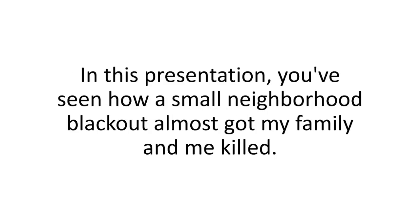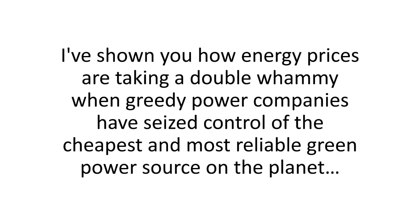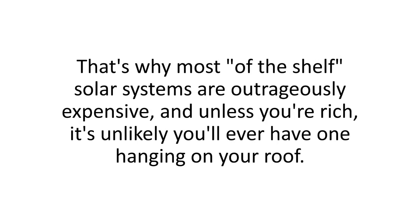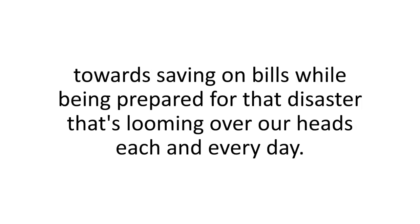So there you have it. In this presentation, you've seen how a small neighborhood blackout almost got my family and me killed, and how every time the grid takes a dive, everyone in this country is at life-threatening risk. I've shown you how energy prices take a double whammy when greedy power companies have seized control of the cheapest and most reliable green power source on the planet, which is why most off-the-shelf solar systems are outrageously expensive. And I've shown you why the Solar Switch step-by-step video guide and blueprint is the best way to save on bills while being prepared.